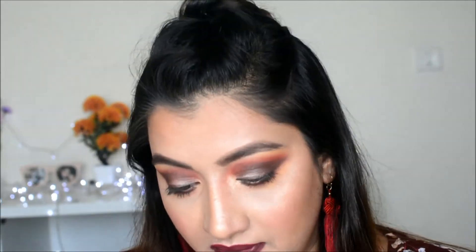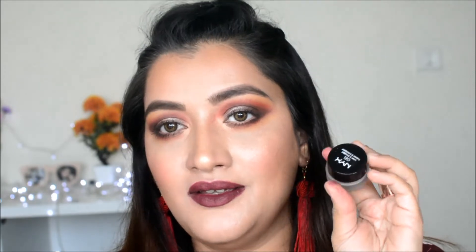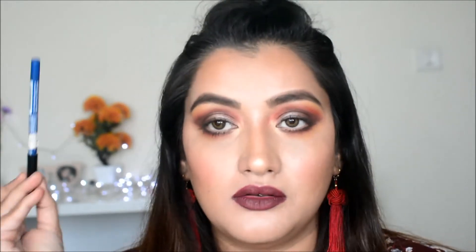For eyeliner, I've used Maybelline gel liners for a long time but they dry out quickly. The NYX gel eyeliner does not dry out as quickly as Maybelline and L'Oreal ones do, so if you're into gel eyeliner, I'd suggest trying the NYX gel eyeliner. If you prefer pen-style eyeliner, I'd recommend the Maybelline Colossal Eyeliner or the Ellen Blue felt-tip eyeliner. You don't need three eyeliners — any one would do.